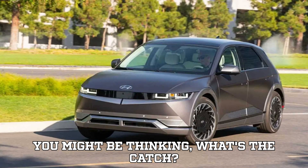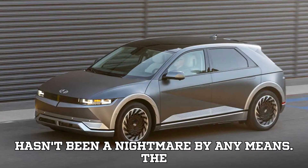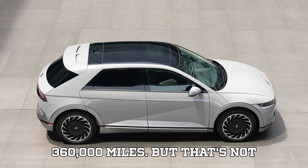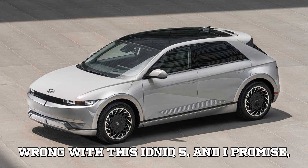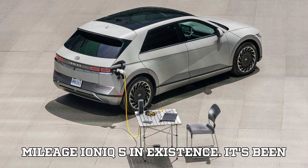You might be thinking — what's the catch? The car has had its fair share of challenges, but it hasn't been a nightmare by any means. The biggest issue was a battery replacement at 360,000 miles. Let's break down what really went wrong with this Ioniq 5 — and it's not as bad as it sounds. This is probably the highest mileage Ioniq 5 in existence.